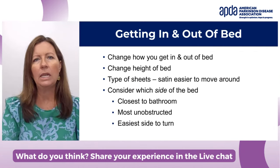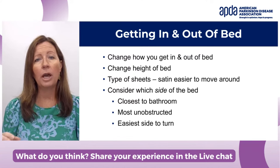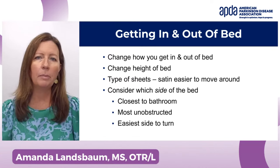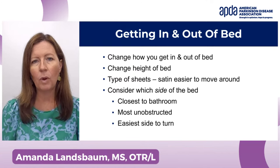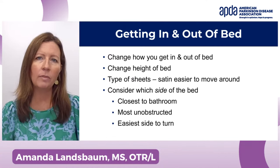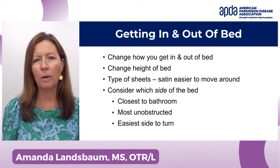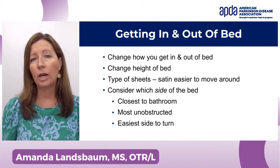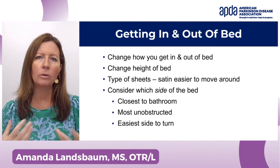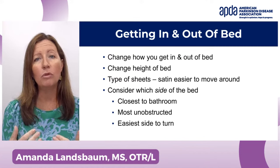The first thing is getting in and out of bed. You can change how you get in and out of bed — working with a therapist would be good because you can practice strategic ways to move. Another thing you can do is change the height of your bed; you don't want it too high or too low. Also consider your type of sheets — friction can be a problem when you're having trouble moving. Satin sheets can be helpful for moving easier in bed.